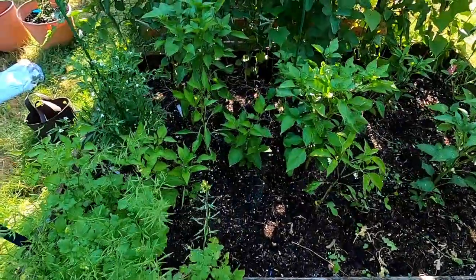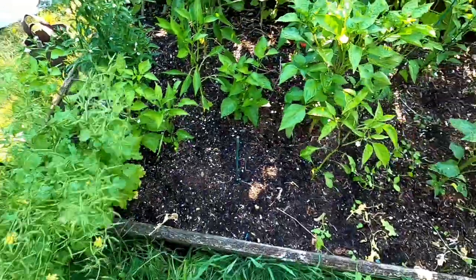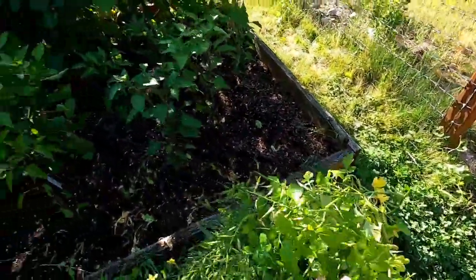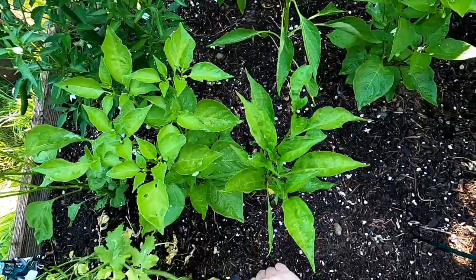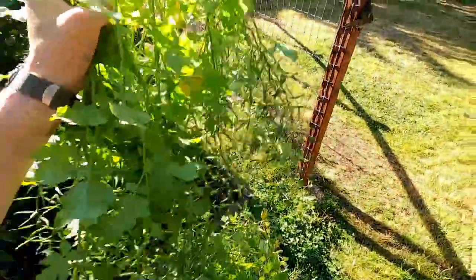The reason I'm pruning this rather than pulling it is I want to leave the roots in there. Those will provide — roots are a good store of carbon, and they'll also help create pathways as they rot for soil improvement.